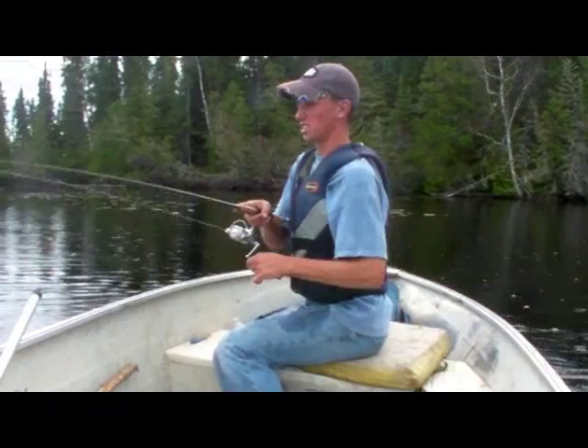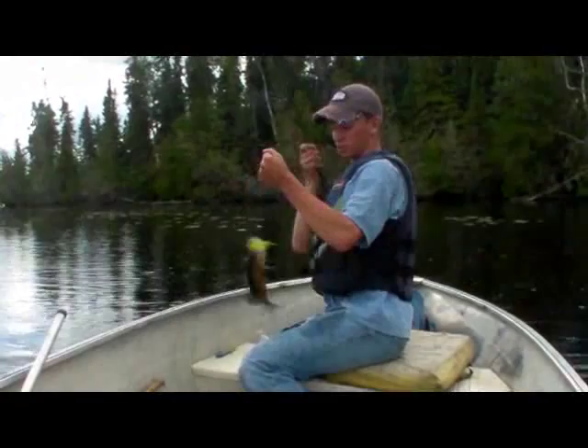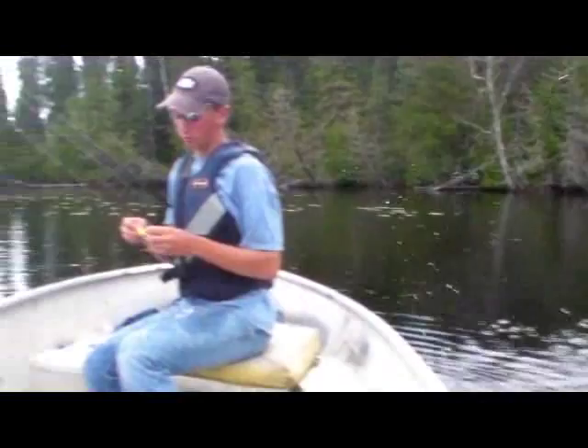Just using a 3/8-ounce chartreuse jig head with the chartreuse Mr. Twister on there. And there's another one — I mean it's just on fire. We just stumbled into this spot. We were just driving around looking — we were going to fish that beaver dam there for pike — and happened to come around the corner and see this 8-foot hump by these weeds, and the fish were on it. We just started nailing them.